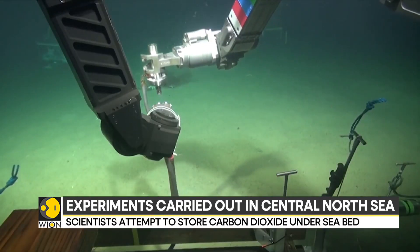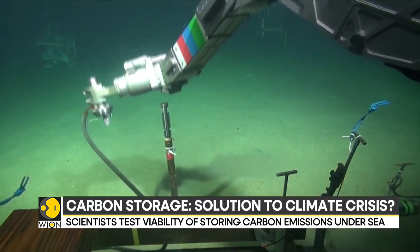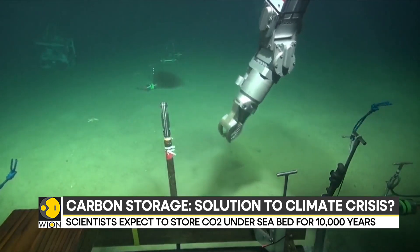If carbon storage becomes successful, then carbon dioxide can be contained over a long period of time, which will in turn help us solve a lot of climate-related issues.